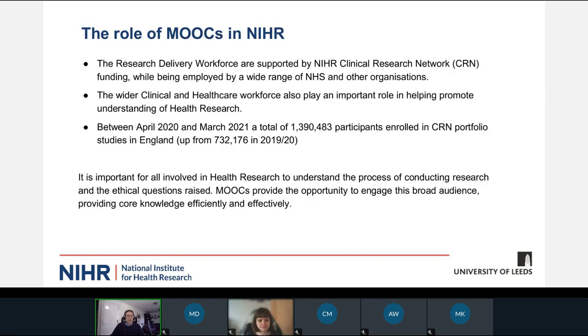So why MOOCs? Why have MOOCs been a really useful tool that we've been deploying in the National Institute for Health and Care Research? Well, firstly, our role is to support the NHS and other organisations build and maintain the capacity and capability of the research workforce. Particularly in the Clinical Research Network, we're focused on those that are delivering research in hospitals, in clinics, in GP surgeries, in pharmacies and elsewhere. So we look to support that network of individuals across the whole of the country.